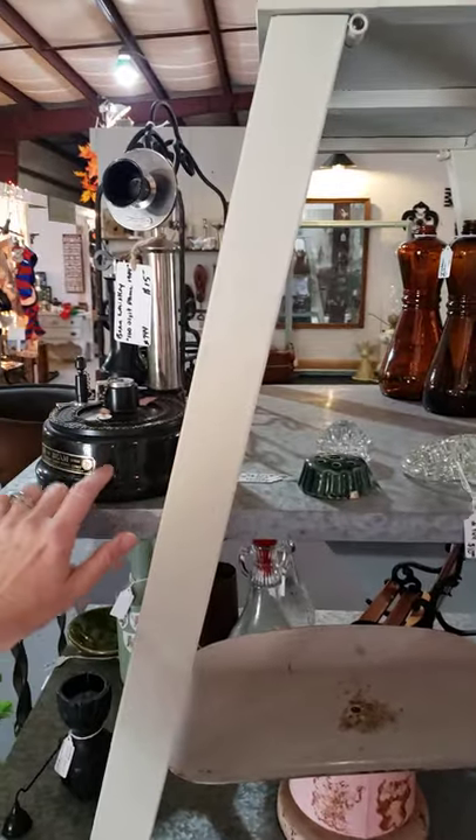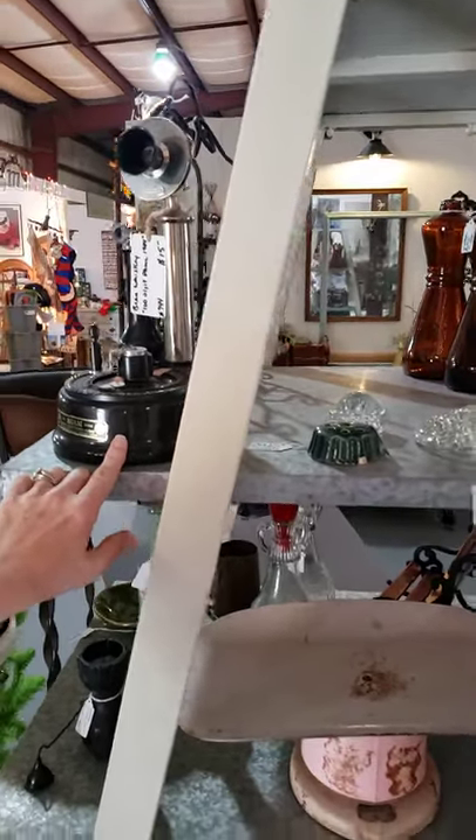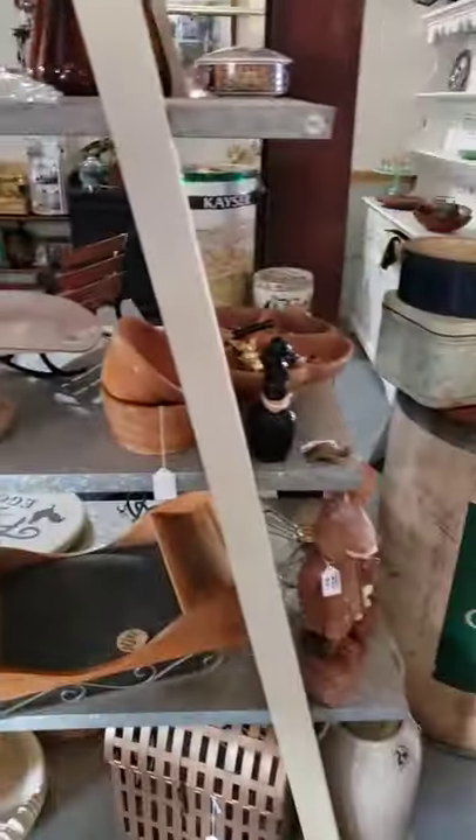That was old whiskey — looks like an old phone but it actually has whiskey in it right now still. I don't think we should drink it though. No.